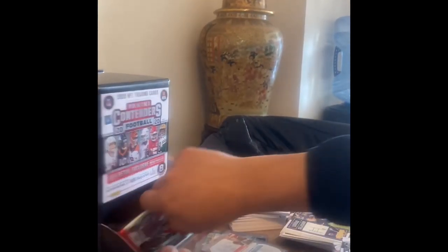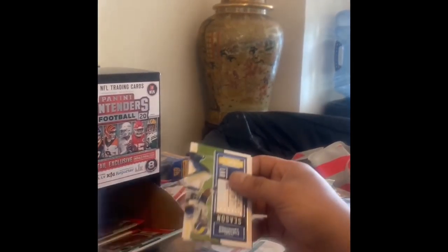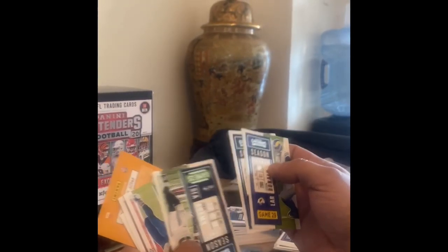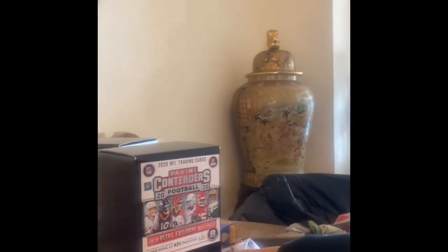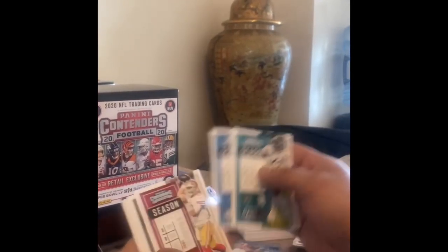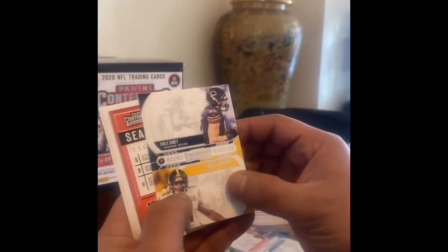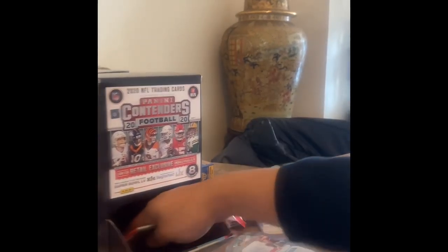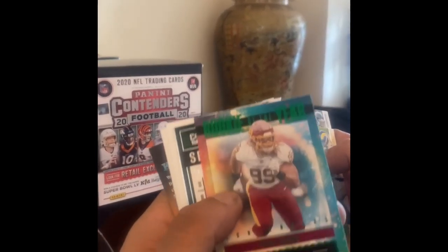Nothing but base. All base, a few packs to go. For the video we have an insert: Chase Claypool — that's our hit of the pack. Rookie insert. Chase Young — green emerald! Let's see... you can't hand-pull anything numbered or anything like that. See how difficult it is. Chase Young green emerald.